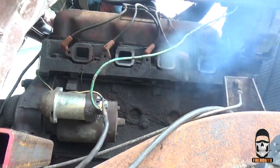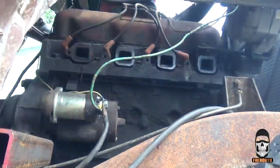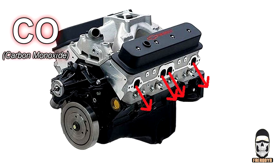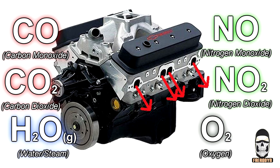Before I go into what makes up a catalytic converter or how it works, let's talk about what comes out of your engine immediately after combustion takes place. These are the reasons why we have catalytic converters to begin with. The gases that come out of the engine immediately after combustion are things like carbon monoxide, carbon dioxide, nitrogen monoxide as well as nitrogen dioxide — henceforth referred to as nitrogen oxide — oxygen, which is binary meaning every oxygen atom naturally likes to bond with other oxygen atoms to form O2 molecules, and water in gaseous form, which is basically just steam.